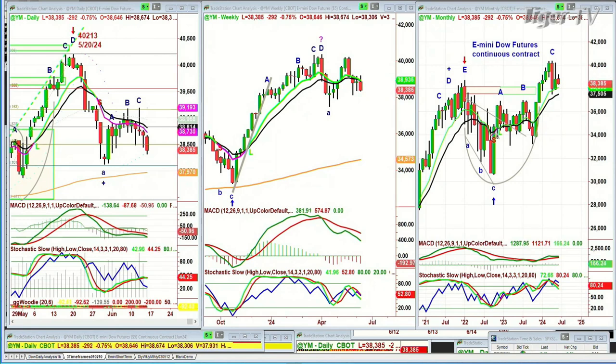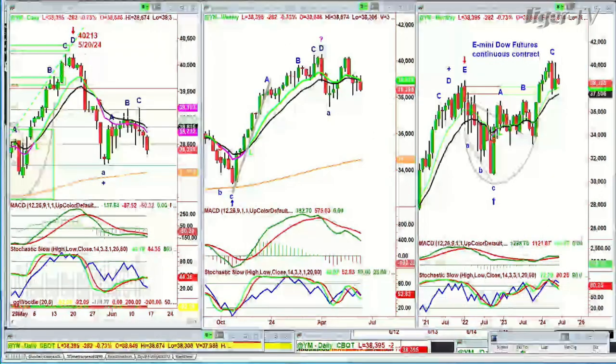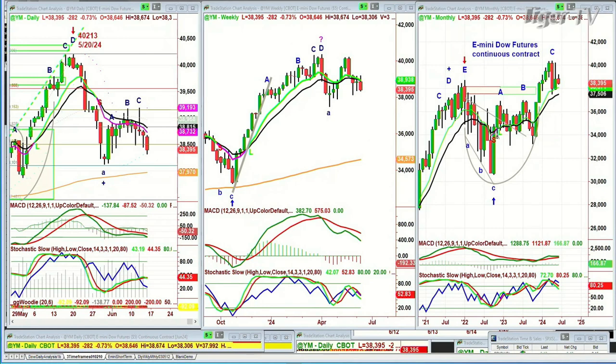This is going to be a really important closing week chart pattern and we'll go through all these things very slowly. The Dow futures right now, the YM futures, are down almost 300 points at 38,380. There are two core patterns right now that are very important. In the Chapman Wave methodology, over the decades I've developed certain techniques and patterns that I look at.